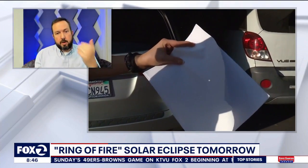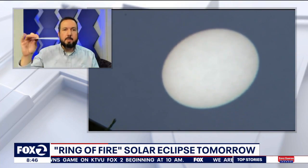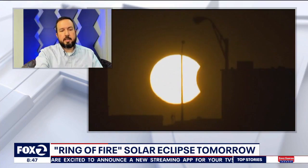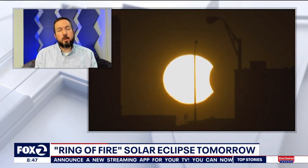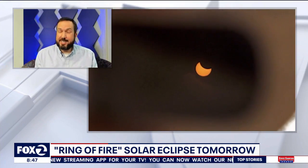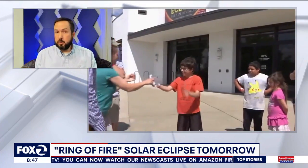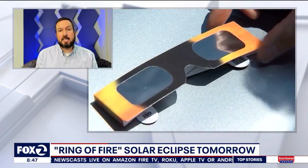We're showing how to create a pinhole projector — you take a postcard or any piece of paper, punch a hole in it, and project onto something else, and you will see the full disk of the sun or the partially covered disk of the sun. If you go to go.nasa.gov/eclipse, you can find all sorts of instructions on how to make your own pinhole projector and other eye safety tips.